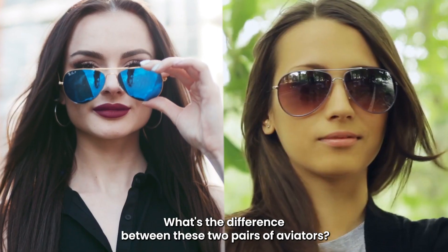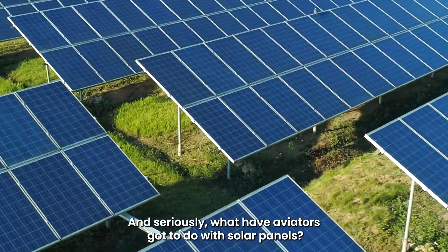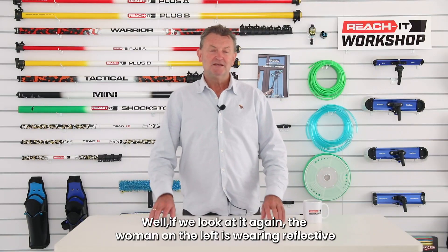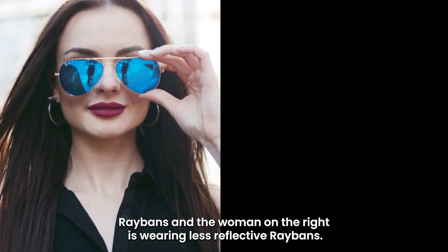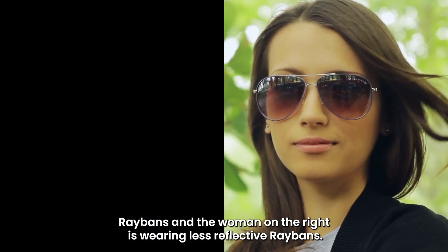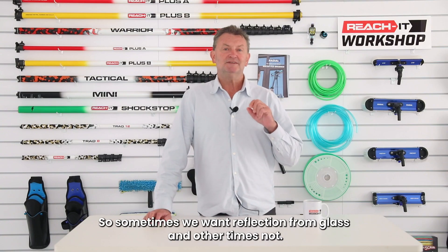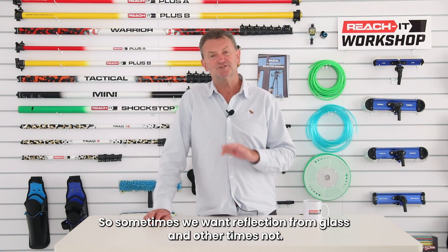What's the difference between these two pairs of aviators? And seriously, what have aviators got to do with solar panels? If we look at it again, the woman on the left is wearing reflective Ray-Bans, and the woman on the right is wearing less reflective Ray-Bans. So sometimes we want reflection from glass and other times not.